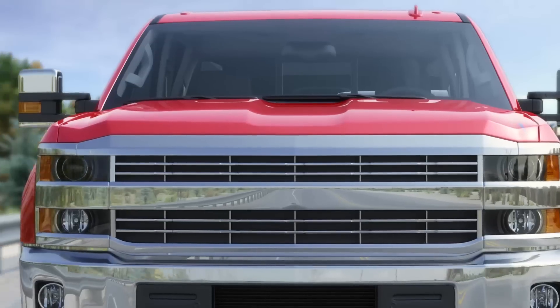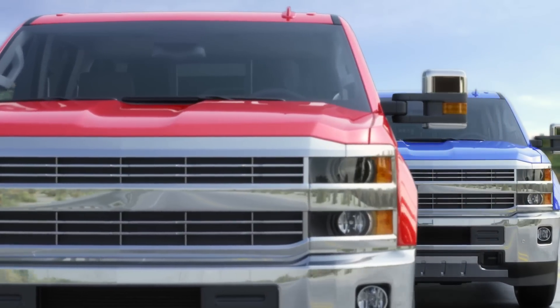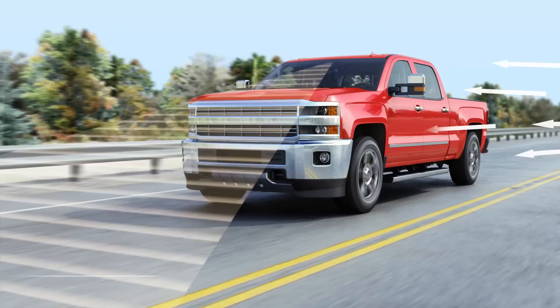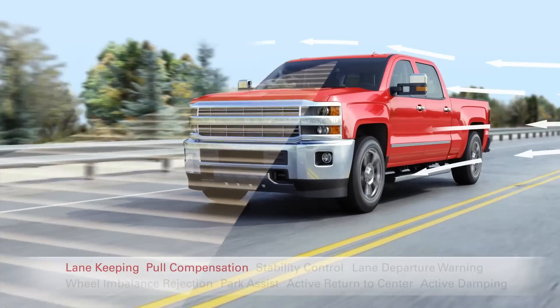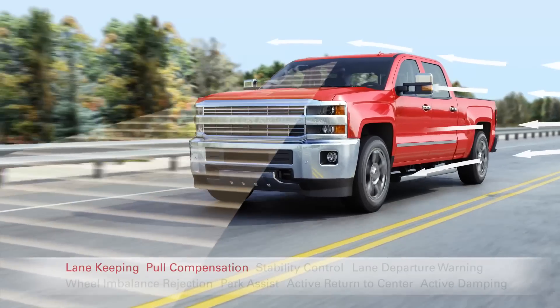Both trucks have that true truck steering feel, but Bill's has that premium steering feel and is more comfortable to drive with Mini Driver Assist technologies. With lane-keeping assistance and pole compensation, Bill stays in his lane better in crosswinds and uses much less effort to steer.